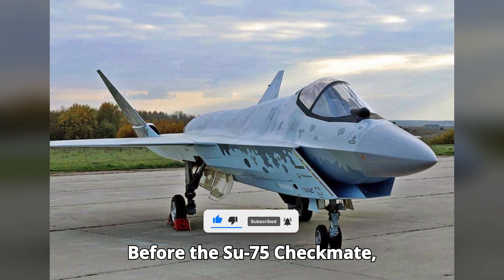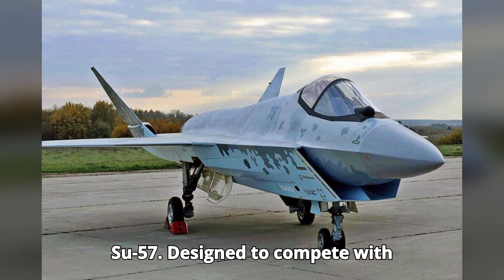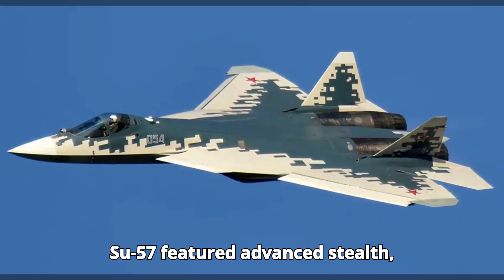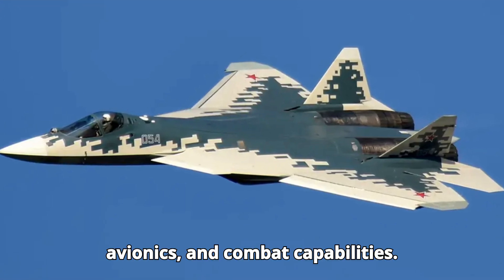Before the Su-75 Checkmate, Russia's advanced stealth fighter was the Su-57. Designed to compete with Western fifth-generation fighters, the Su-57 featured advanced stealth, avionics, and combat capabilities.